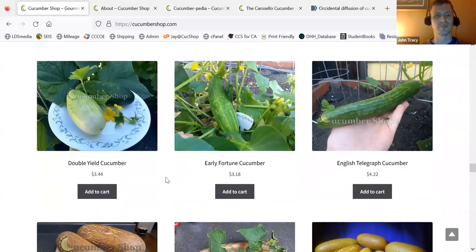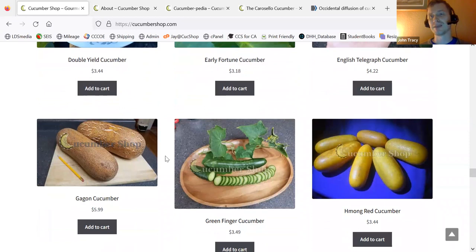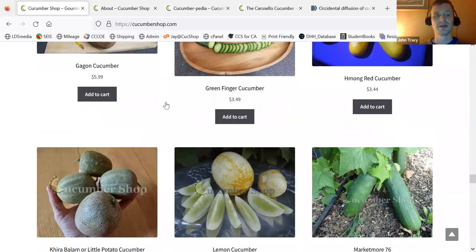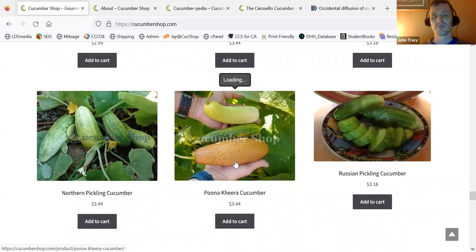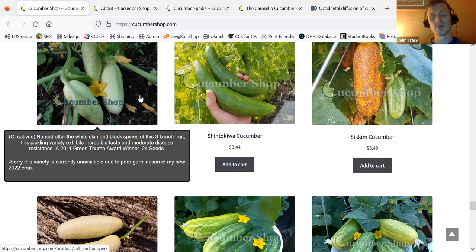We have some other varieties. English Telegraph is a very popular English variety. Then we have some of the Indian-area storage cucumbers, like the Gagalong and the Hmong Red. Screen Finger is a more recent open-pollinated variety from the U.S. Little Potato, or Karabalum — this is another Indian variety. Lemon Cucumber Classic. Market Moor. Miniature White. Muncher. National Pickling. Northern Pickling. Punakira. Russian Pickling. Salt and Pepper — I grew this one out, I tried my best this last year. It was near the end of the season. Plants grew all the way to producing fruit and did well, but the seed didn't turn out so well. I'm probably going to have to work with some other farmers to get seed of that; I'm hoping to get some in January. I really like Salt and Pepper.